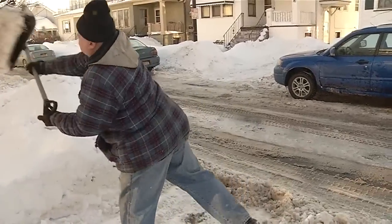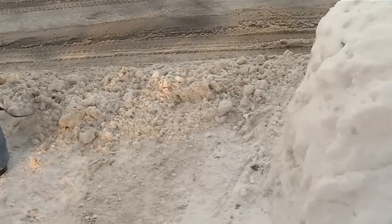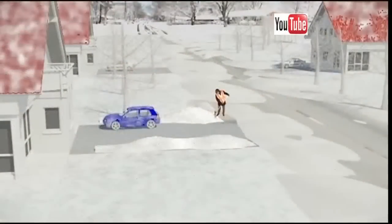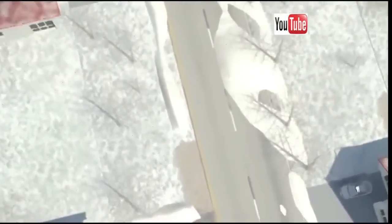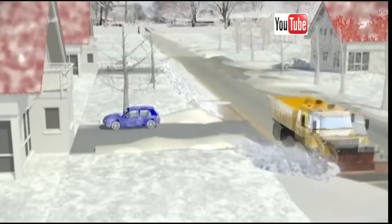But there's a little-known technique that could save Al and anyone from shoveling their driveway more than once. Like this video shows, if you focus on clearing an area about 10 feet to the left of your driveway, when the plow comes down the street, it'll push the snow back into that cleared-out area and not onto your driveway.